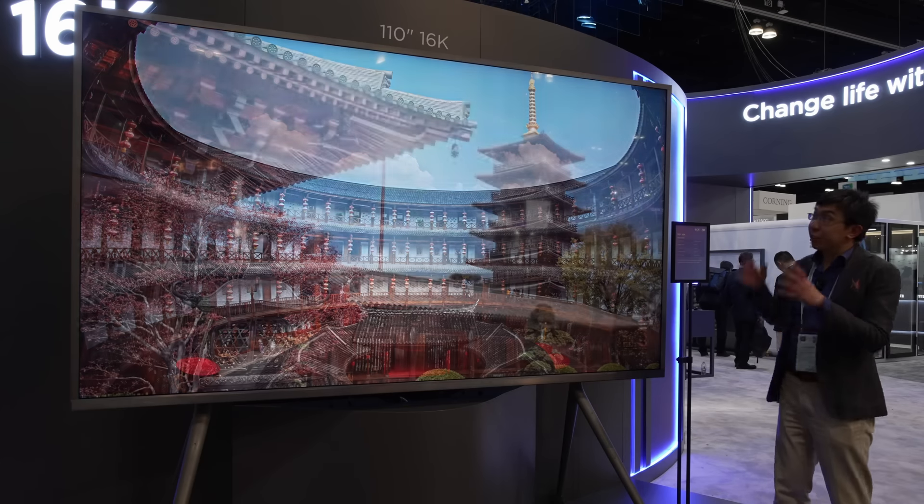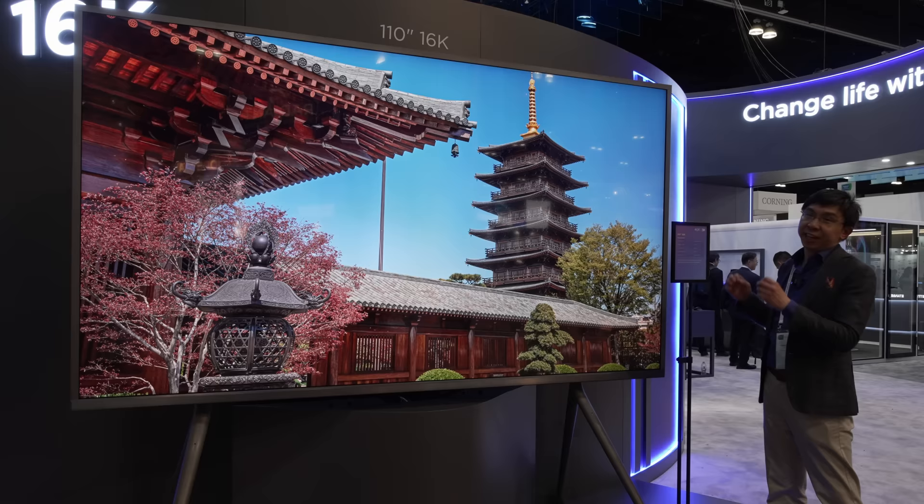Forget 8K. This is the world's first 110-inch 16K display. I look so small. Not the first time I've heard that.